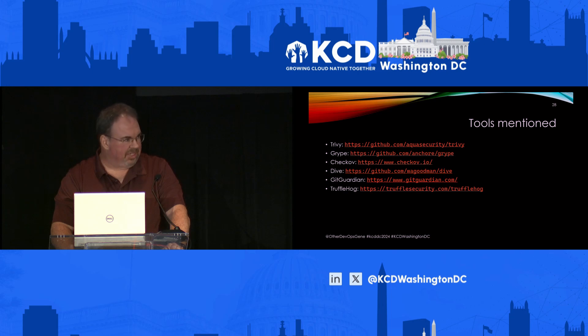Some of the tools mentioned: Trivy, Grype, Checkov, Dive, GitGuardian, and TruffleHog.